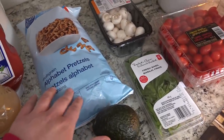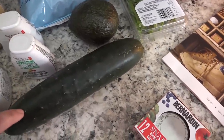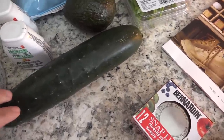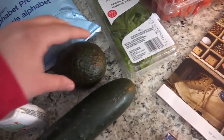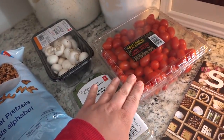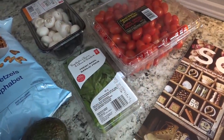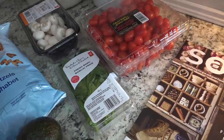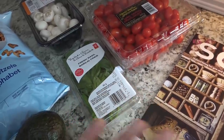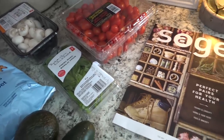We got some alphabet pretzels for the kiddos. A field cucumber — I actually really like the taste of field cucumbers versus an English cucumber. It's a little bit more work because you have to peel it, but I like the taste. An avocado, some basil, and a big thing of cherry tomatoes — oh no, they're grape tomatoes. So I'm thinking I might do a caprese salad as well, kind of a twist on it. I do have fresh mozzarella in the fridge, and it calls for balsamic which I've got, and the basil.